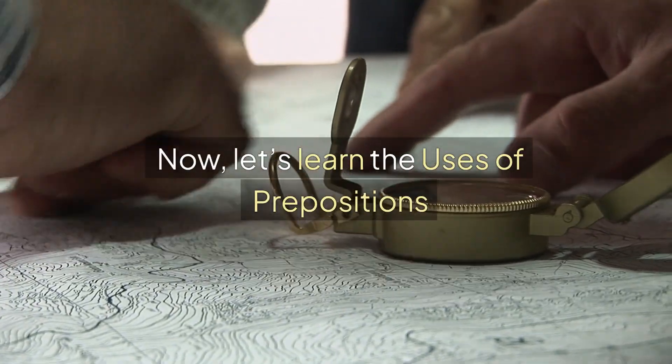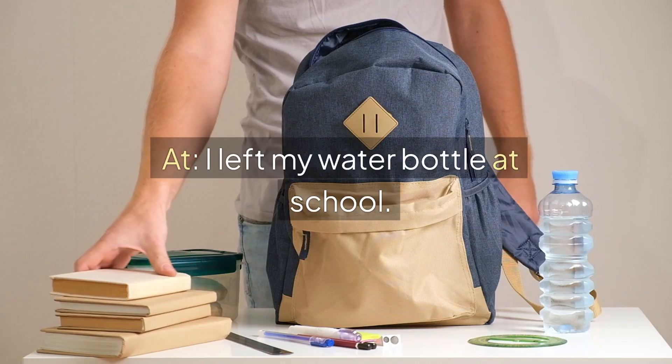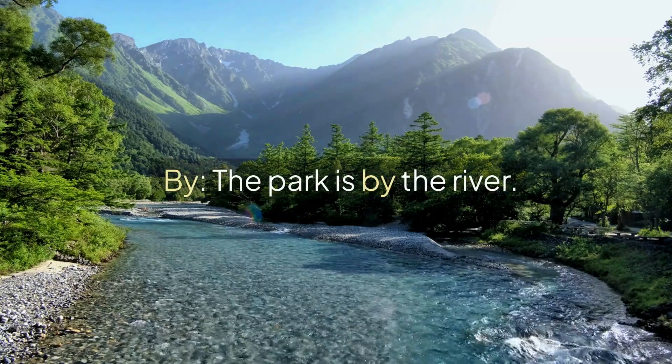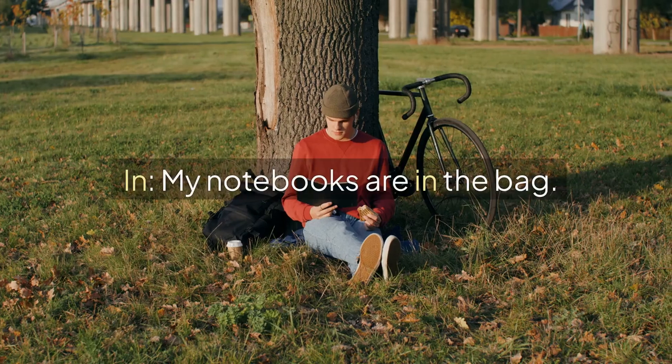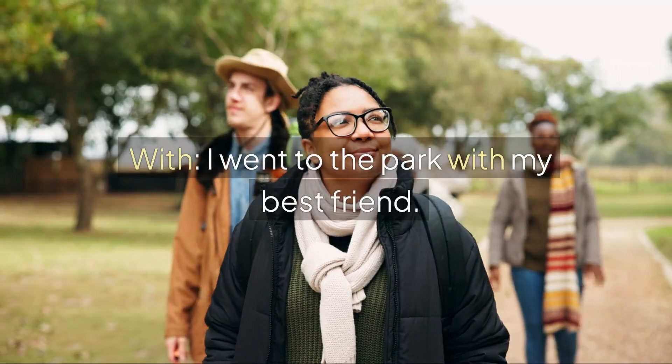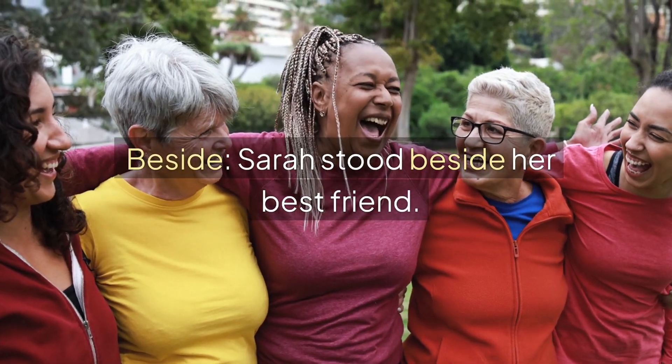Now let's learn the uses of prepositions. On — the book is on the table. At — I left my water bottle at school. By — the park is by the river. For — she went to the store for apples. From — we are from New York. In — my notebooks are in the bag. With — I went to the park with my best friend. Beside — Sarah stood beside her best friend.